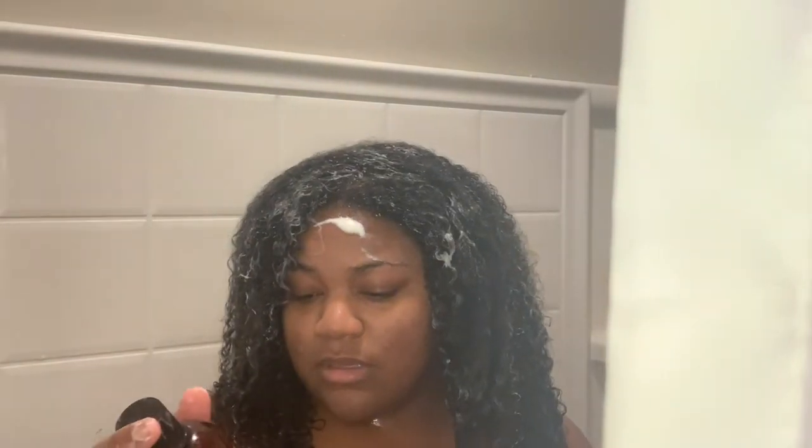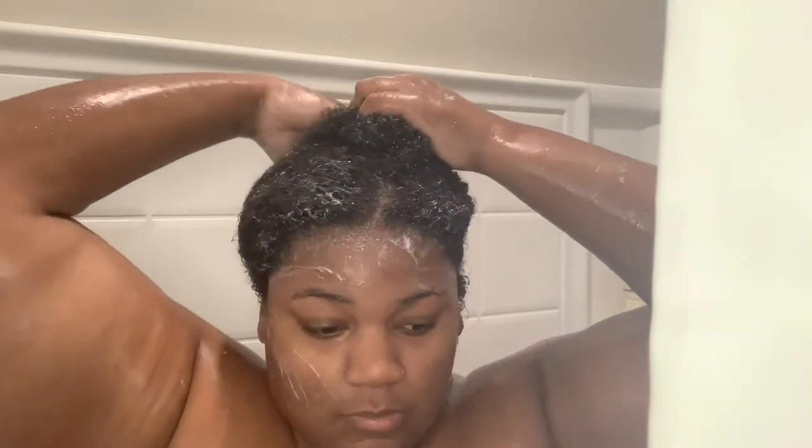It was strange. Here I am trying to finger detangle this hair with this conditioner — it had no slip. So I end up using my Denman brush and going through it. I had to reread the bottle to make sure it wasn't their shampoo, because it seemed like it was lathering. I'm just clipping my hair out of the way so I can complete the body portion of this shower routine.